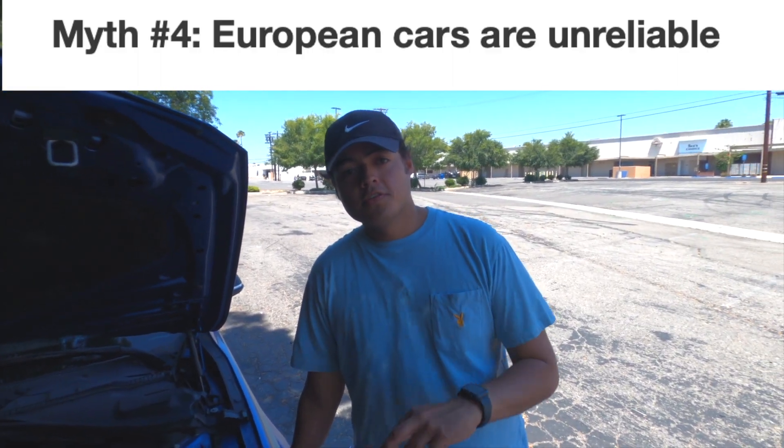Myth number four: BMWs are always unreliable. Where does this come from? It came from the E-series and N-series BMWs — roughly 2006 to 2011. The E60 M5 with the V10 engine is an amazing car, but enjoy it for two years because it's going to have problems. Same with the N54 335i — there's a lot of unreliable cars in those lines.